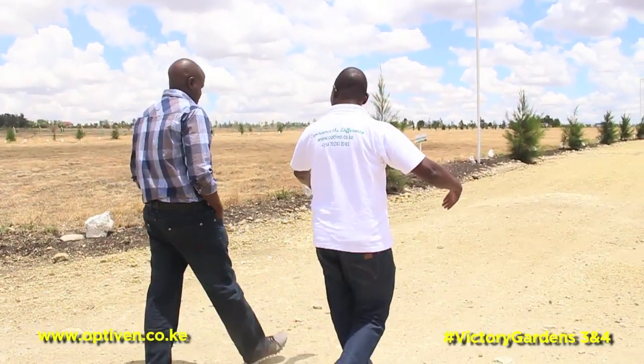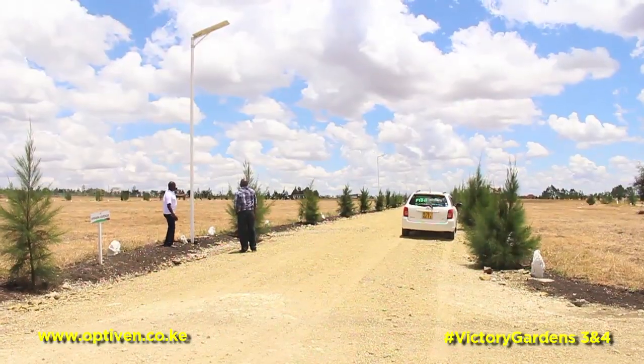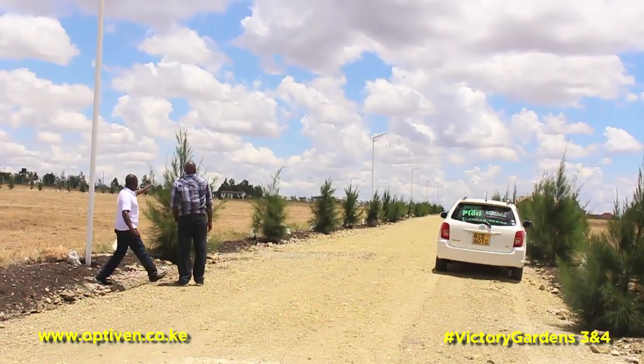And this is the Amani Avenue, denoting peace. It goes all the way towards the end.